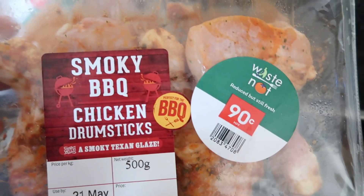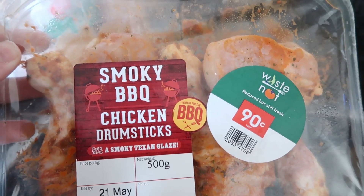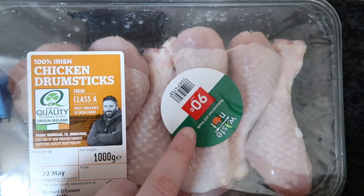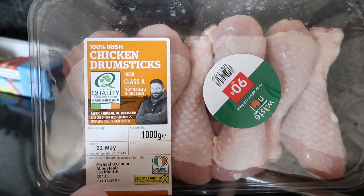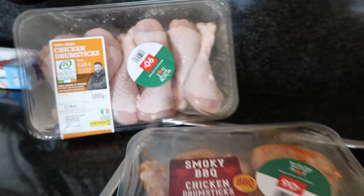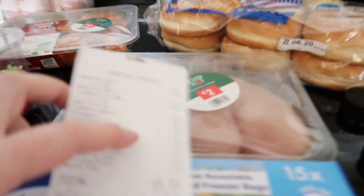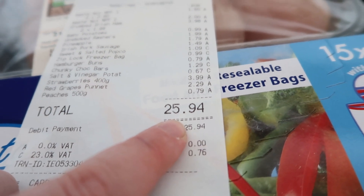Also in the reduced section we have 500 grams of chicken fillets for two euros, 500 grams of smoky barbecue chicken drumsticks for 90 cents, and then also a kilo of something else reduced. And then we also have a bag of baby potatoes. So there you have it — that is today's grocery haul!